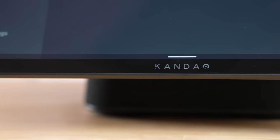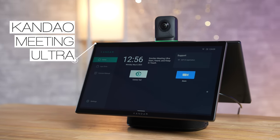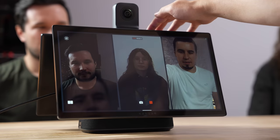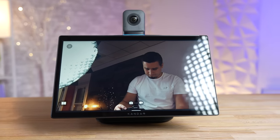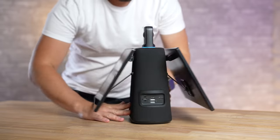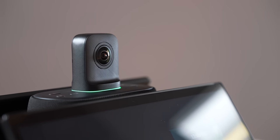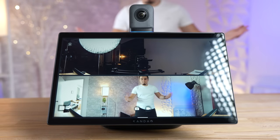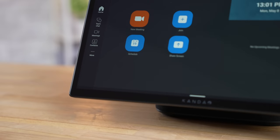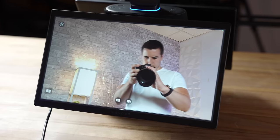This is the Kandao Meeting Ultra, sent to us and sponsored by Kandao. It's a first-of-its-kind all-in-one conferencing solution for small, large, or any size meetings. When I say all-in-one, I mean it — it's a complete plug-and-play solution with one power cable requiring nothing else to work, since it comes packed with two 15.6-inch touchscreen displays, dual 4K HDR cameras giving you a full 360-degree view of the room, and a full-fledged Android 12 operating system built in.